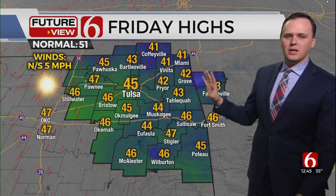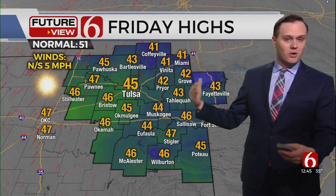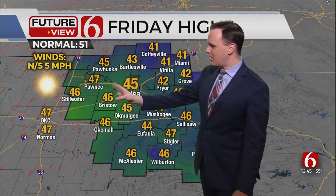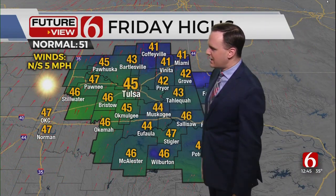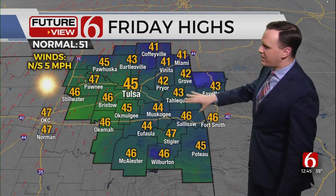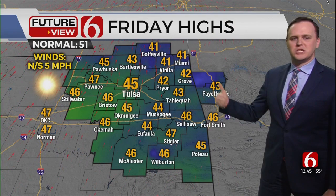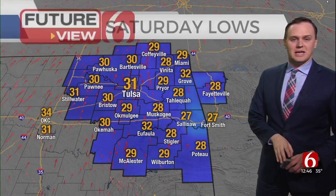Highs this afternoon generally in the low to mid 40s. Where we don't really have sleet left over, those areas will be the warmest — mid to upper 40s especially west of Tulsa, towards Pawnee, Bristow, Okemah. Lower 40s around Pryor, Grove, Tahlequah, into parts of southeastern Oklahoma where you still have that lingering sleet and slush.